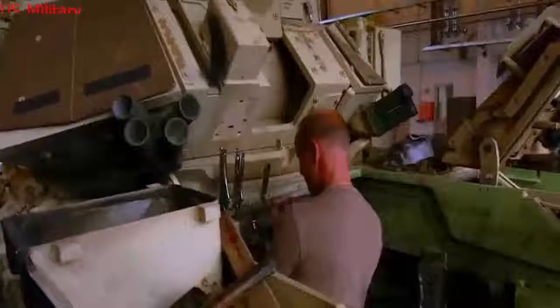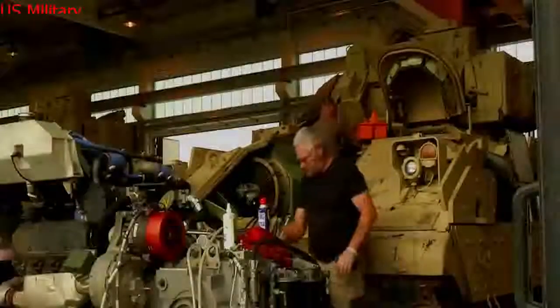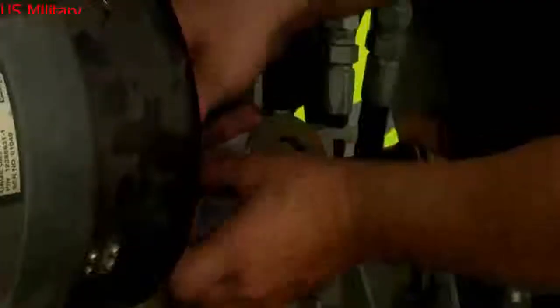Electronics, computing, sensors, weapons and protection to address the prospect of massive mechanized force-on-force great power land war in coming decades, officials with the Army's program executive office Ground Combat Systems told U.S. Military News.